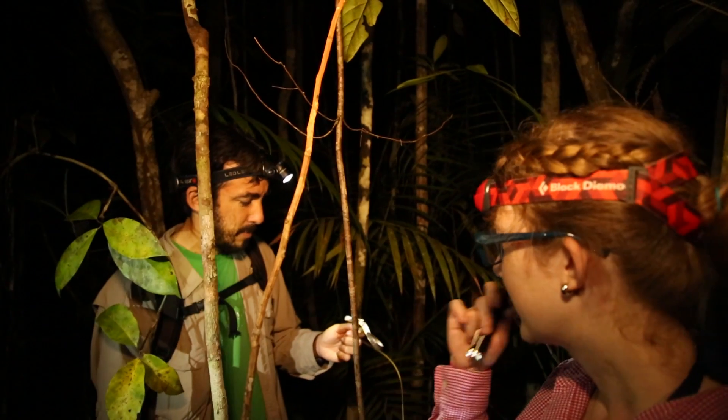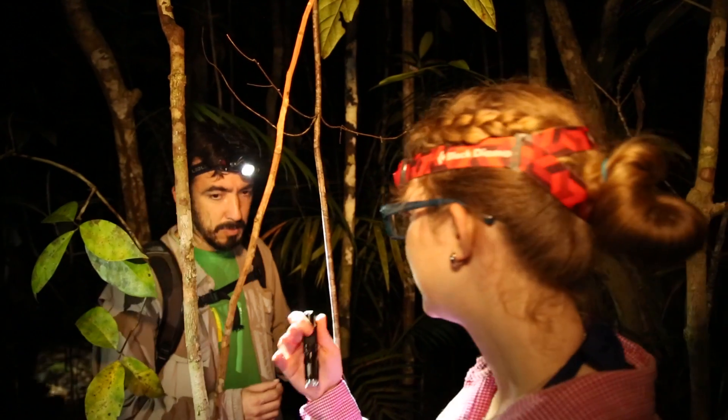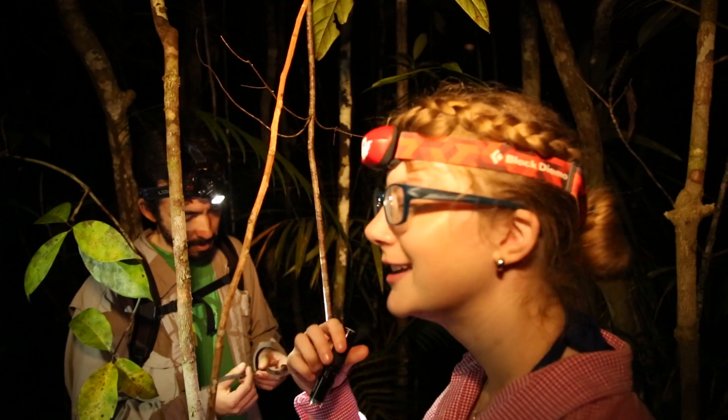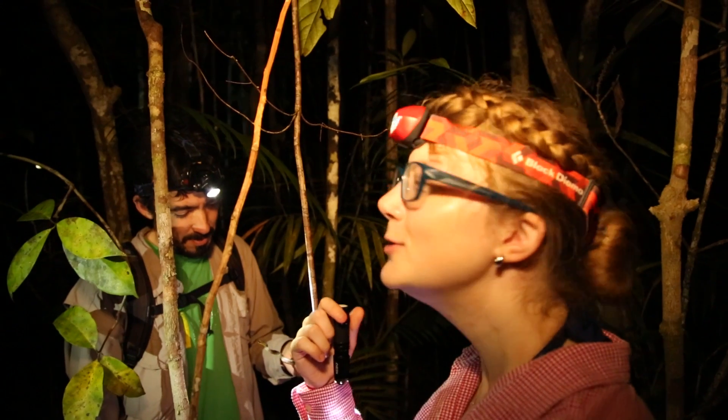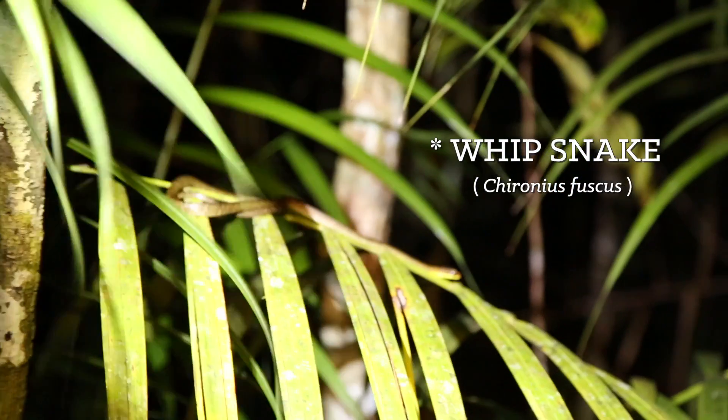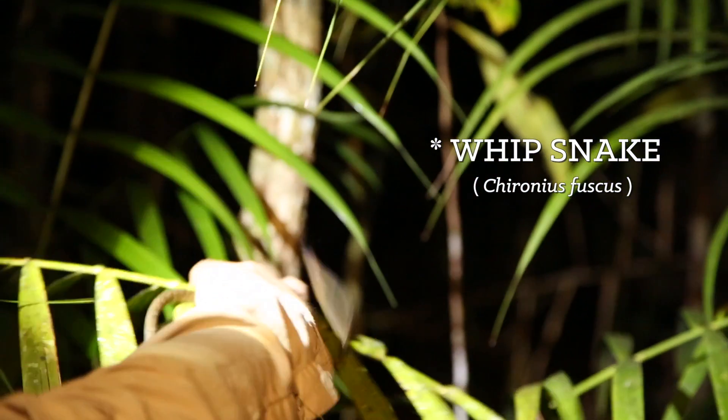So we were walking along with Pablo for quite a while, waiting for him to find a snake. We kept asking, Pablo, when are you gonna find us a snake? Got kind of tired, turned around to head back to camp — probably five minutes away — and we hear, un serpiente! We come running back, and this is what he had found. It's a whip snake, Chironius fuscus.